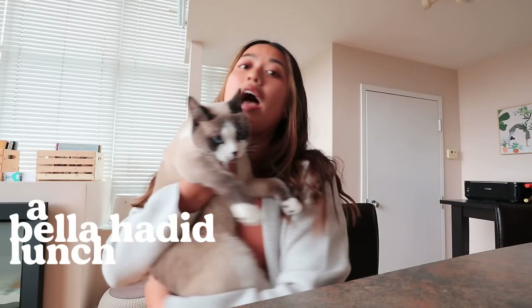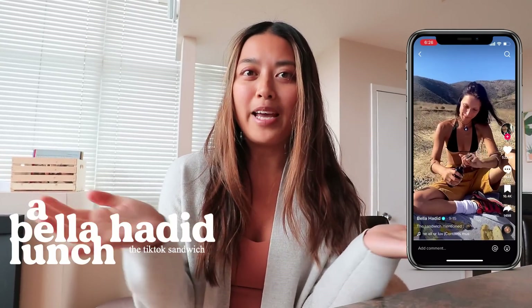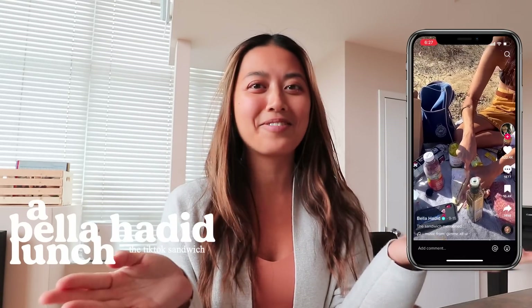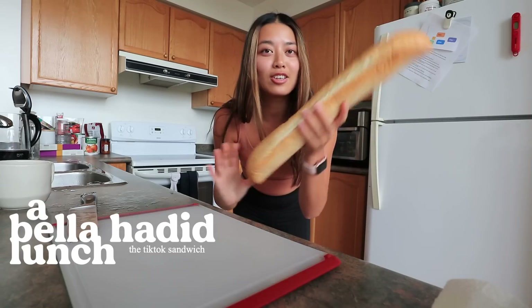We've worked up a little appetite, so we're going to have a Bella Hadid-themed lunch today. What better thing to make than her sandwich that is currently trending all over TikTok? Bella posted a TikTok of herself making a sandwich at a picnic, and that sandwich is now going viral — known as the Bella Hadid sandwich. I definitely had to make that for lunch. It looks pretty simple, and we start with a whole baguette.